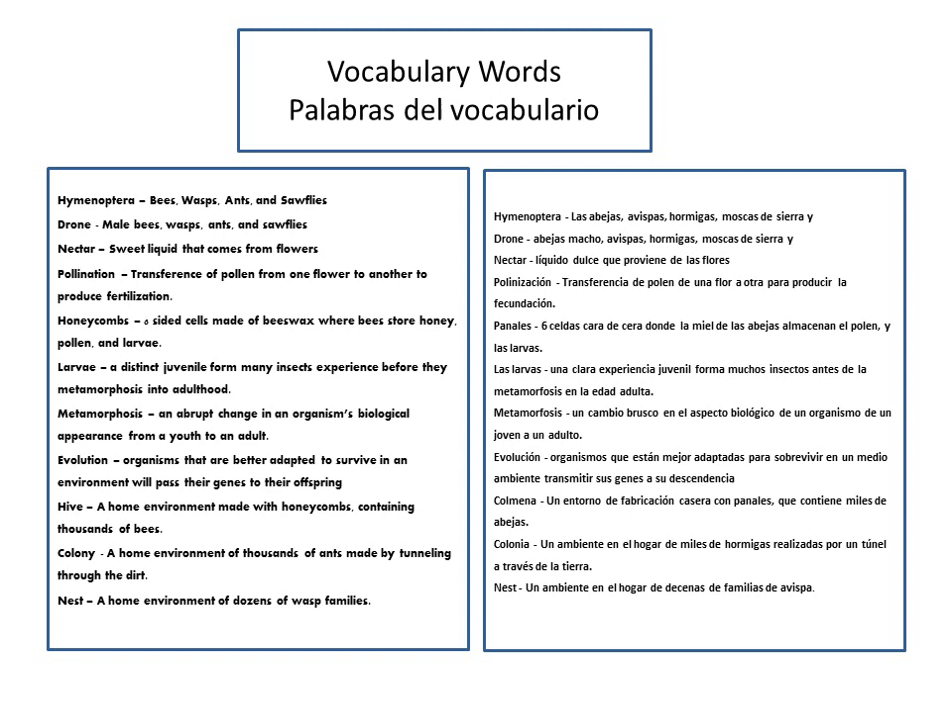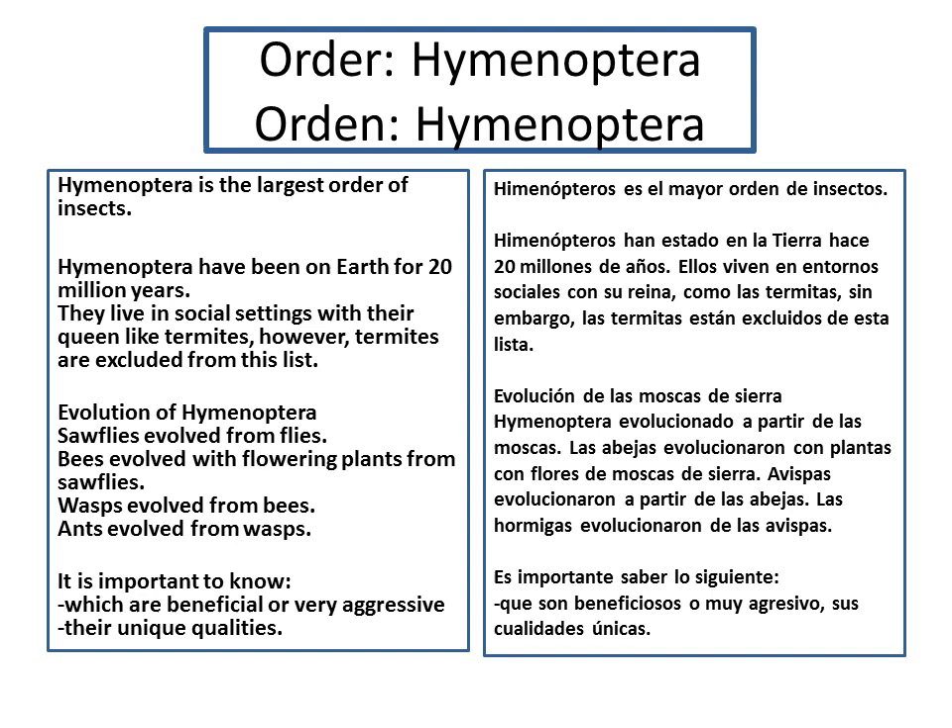Evolution: organisms that are better adapted to survive in an environment will pass their genes to their offspring. They will evolve to the new body they need to continue life on this planet. A hive is a home environment made with honeycombs containing thousands of bees. A colony is a home environment of thousands of ants made by tunneling through the dirt. A nest is a home environment of dozens of wasp families.